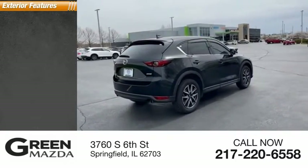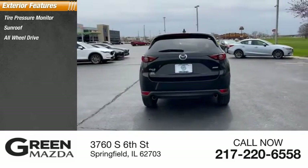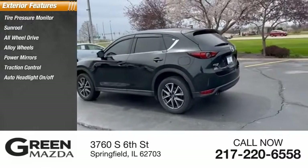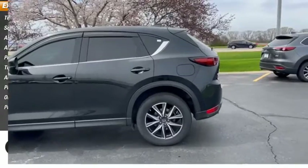Here are some of this vehicle's great options: tire pressure monitor, sunroof, all-wheel-drive, alloy wheels, power mirrors, traction control, auto headlight on-off, power tailgate, outside temperature gauge, and power sunroof.